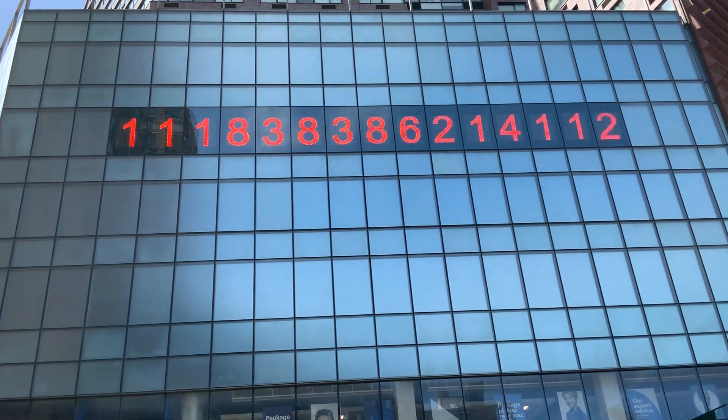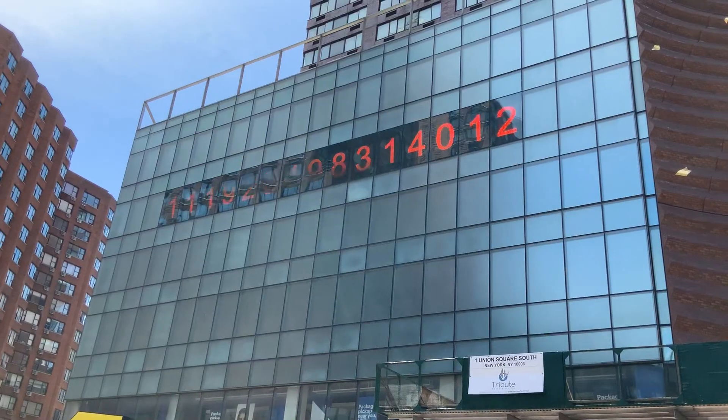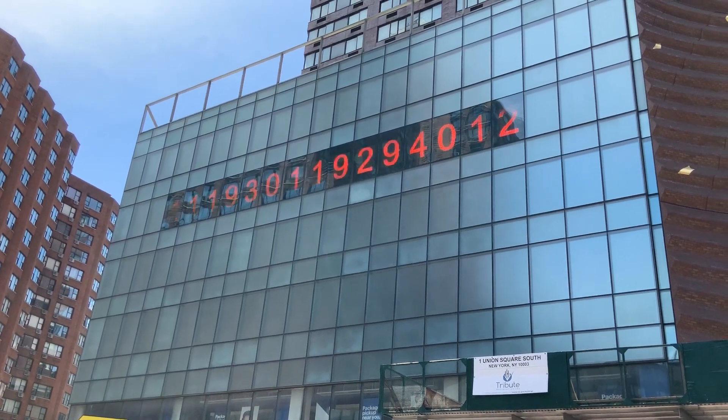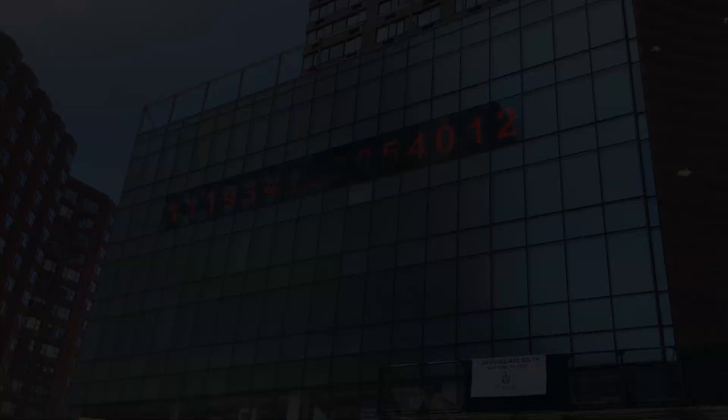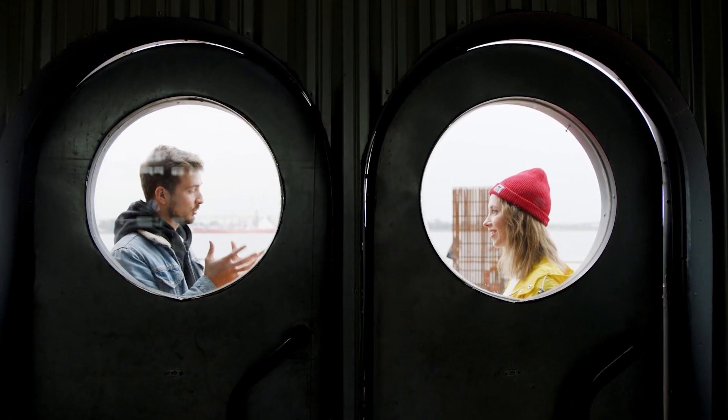The metronome clock is not exactly intuitive. It consists of 15 digits, which, when you look at it as a whole, makes absolutely no sense. A bit of context, however, can help solve this mystery.